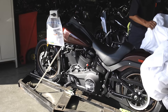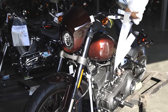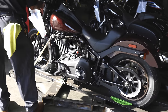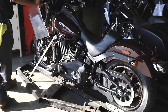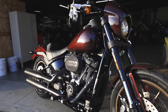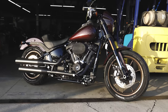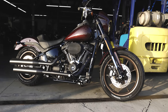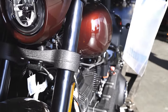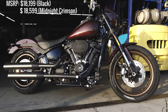The new color that replaced the Barracuda Silver this year is called Midnight Crimson, and I'm a fan. It's a really rich, premium color. Black is always awesome on a bike like the Lowrider S, but for the guy that wants to separate himself from a herd of black bikes, the Midnight Crimson is a really nice option. The Lowrider S MSRP is $18,199, up $200 from last year's $17,999.